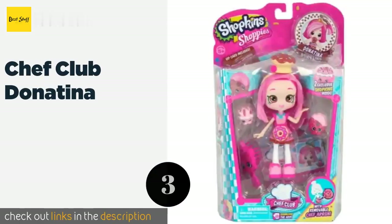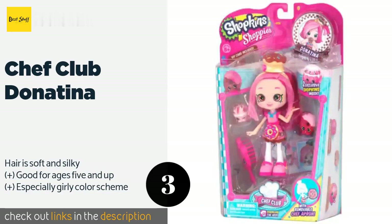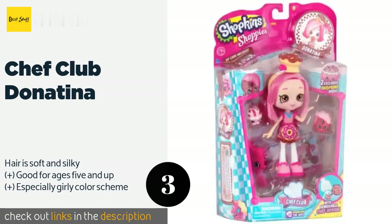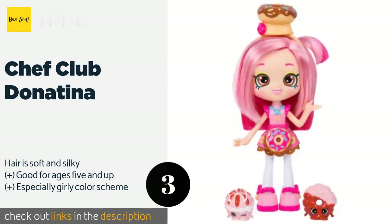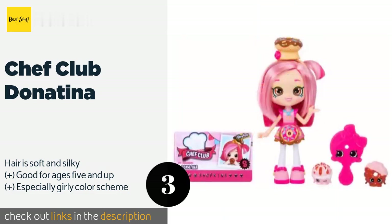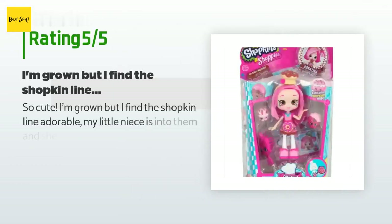The next product is Chef Club Donutina. Darling from head to toe, Chef Club Donutina's outfit is based around a donut theme — after all, what kid doesn't like sweets? This one comes with a removable apron that is simple to take off and put back on, even for younger children. This product is available on Amazon for $38. The average rating is 4.8 stars with more than 104 customer reviews.